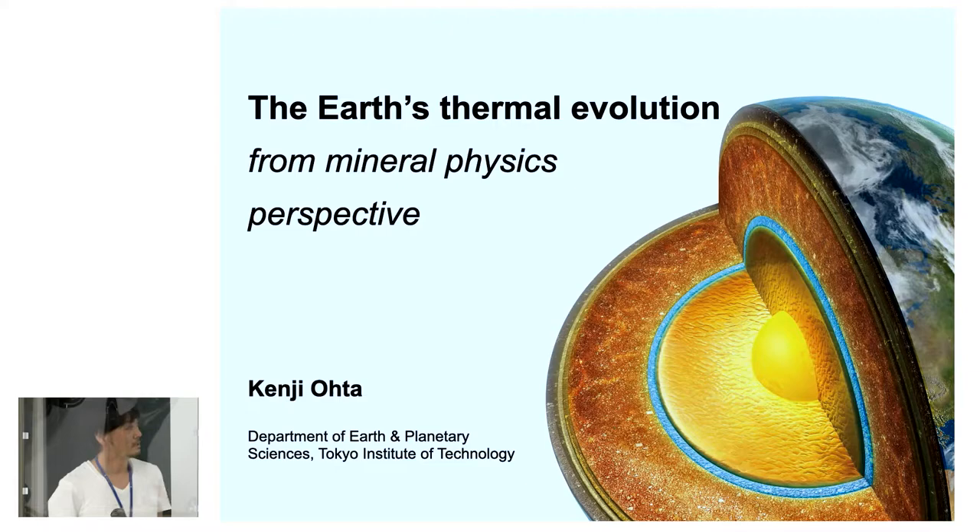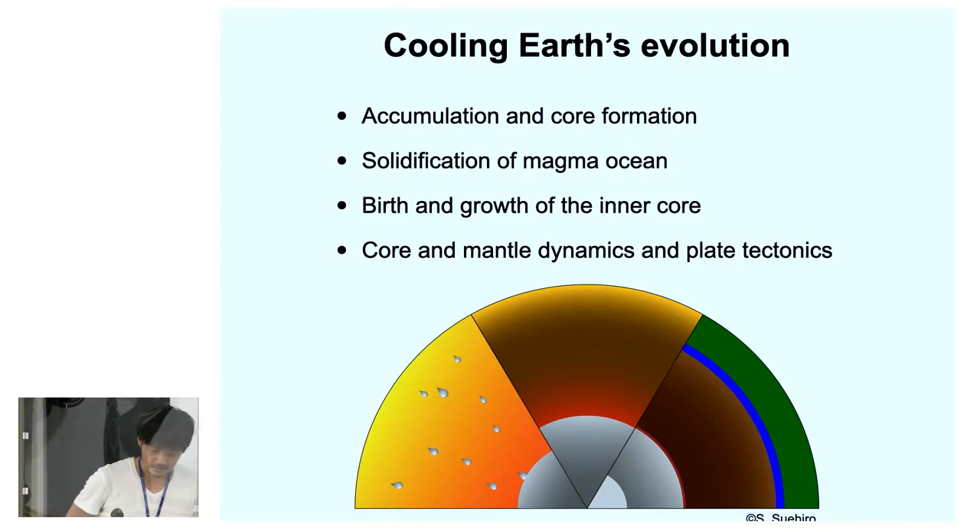I'm Ken Jyota from Tokyo Institute of Technology. My students, colleagues, and I are working on high pressure experiments, and today I'm going to talk about the Earth's thermal evolution from the mineral physics point of view.